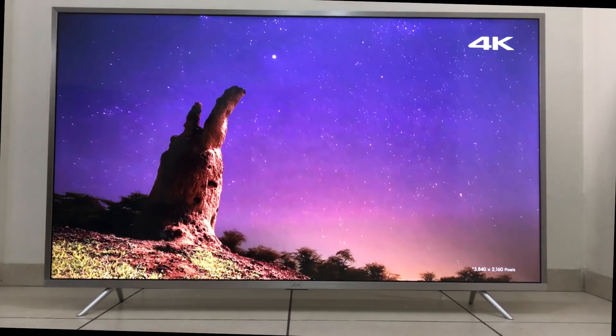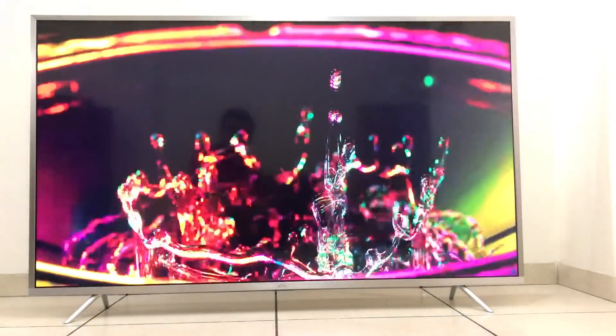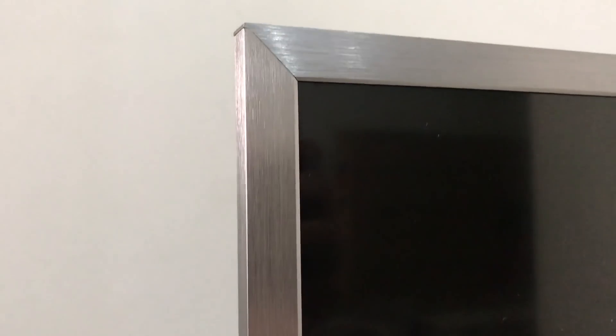This TV has been launched exclusively on Flipkart at a price of 45,999 rupees, and at this price this TV has a lot to offer. Let's start with the design and build of this television.